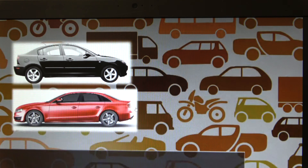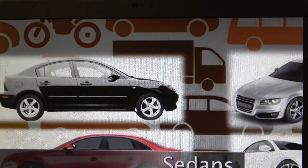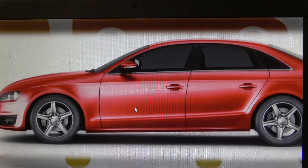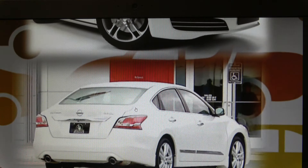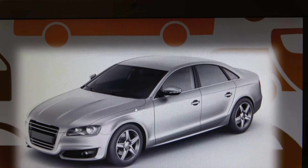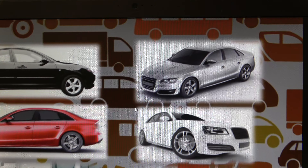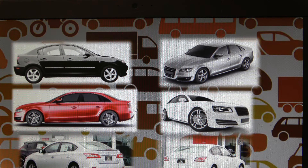Sedans are one of the most common car types, characterized by their four doors, two rows of seats, and traditional trunk design. They are relatively easy to maneuver; their low height makes entry and exit easy, and their low center of gravity makes rollovers less common than in some other vehicles. Generally, when compared to other types of cars, sedans have good fuel economy and are affordable. However, sedans are not suited for towing or off-road driving, and all-wheel drive options are limited.